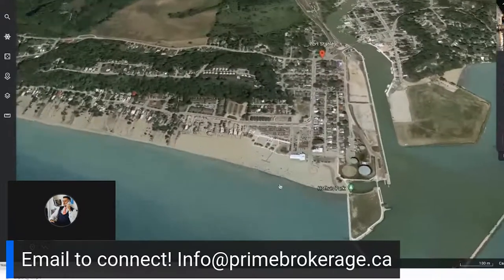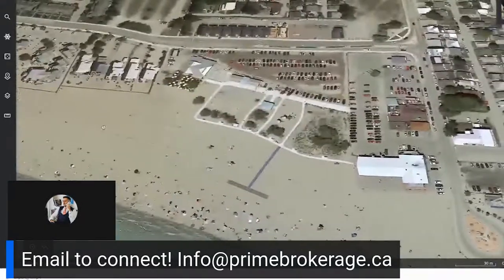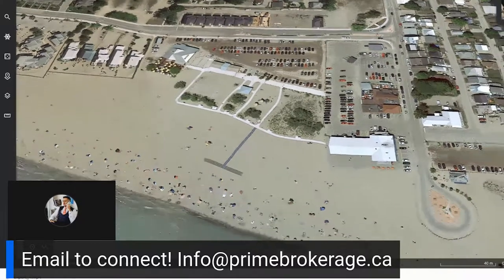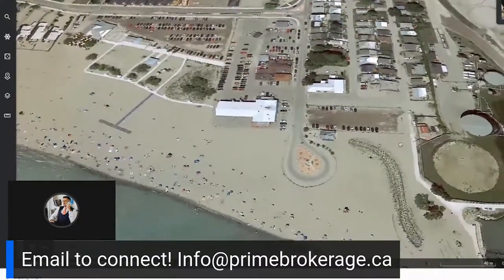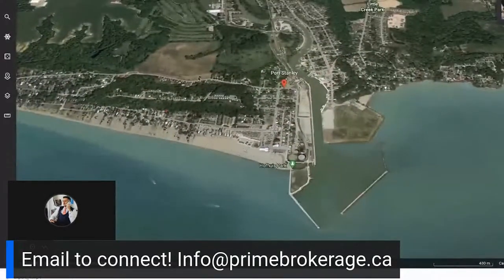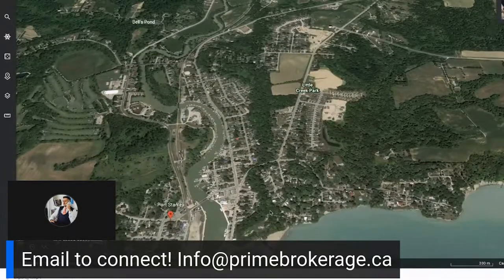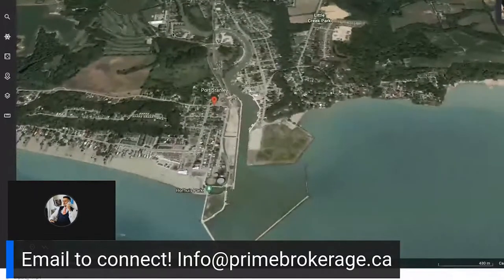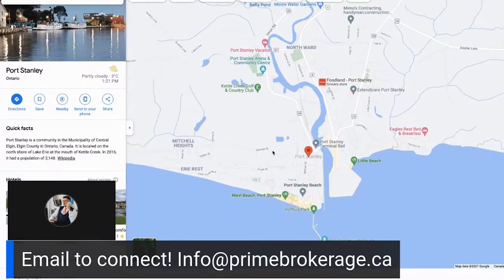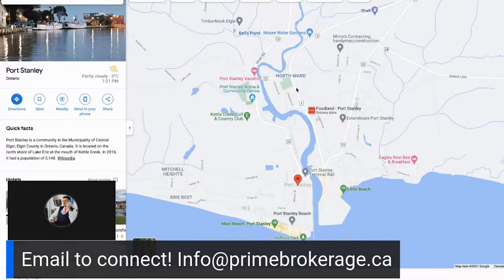One of the main reasons people love Port Stanley is this incredible sandy beach. GT's on the beach is a staple. There are volleyball courts, basketball courts, playgrounds — it literally has everything. Shout out to Mackey's — they have an amazing hot dog and french fry place right here. There has been a lot of development happening here. On the Google map, there are a few different neighborhoods: here's your main beach area, Little Beach, Orchard, Mitchell Heights, Erie Rest, and then the North Ward area — definitely a spot to watch.